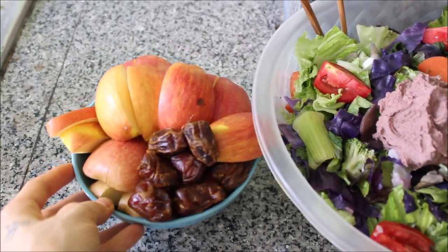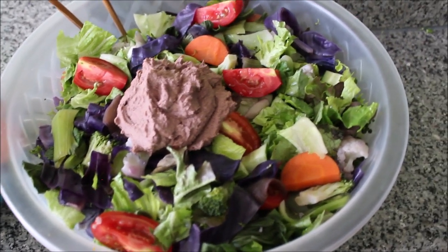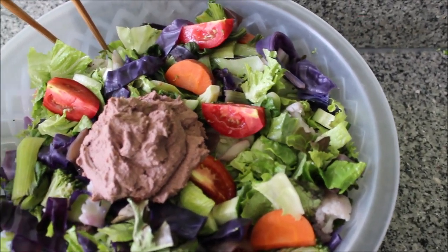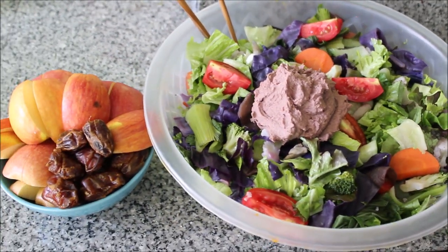So here's my dinner part one — my apples and my dates. I enjoyed that first and then waited 10 to 15 minutes, and then I tucked into my gorgeous, beautiful salad. Of course, after the photos and pictures were all done, I then mushed it all together.